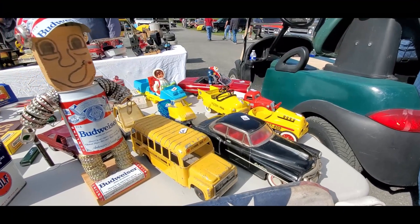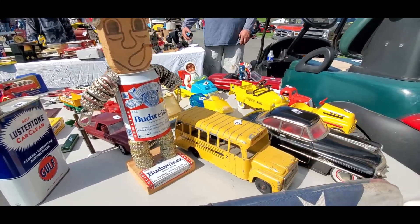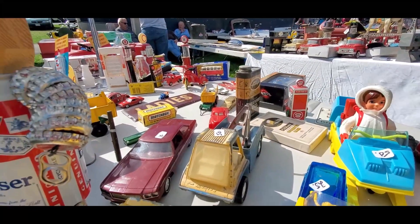We got some cool stuff here. Caddy at $35, this school bus — the Hoobly School Bus at $50. That is nice. The Hoobly Wrecker at $50.